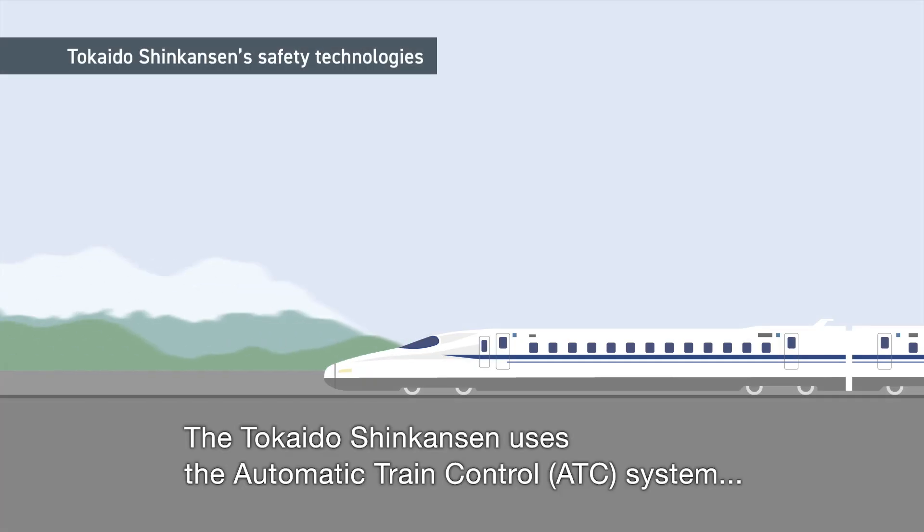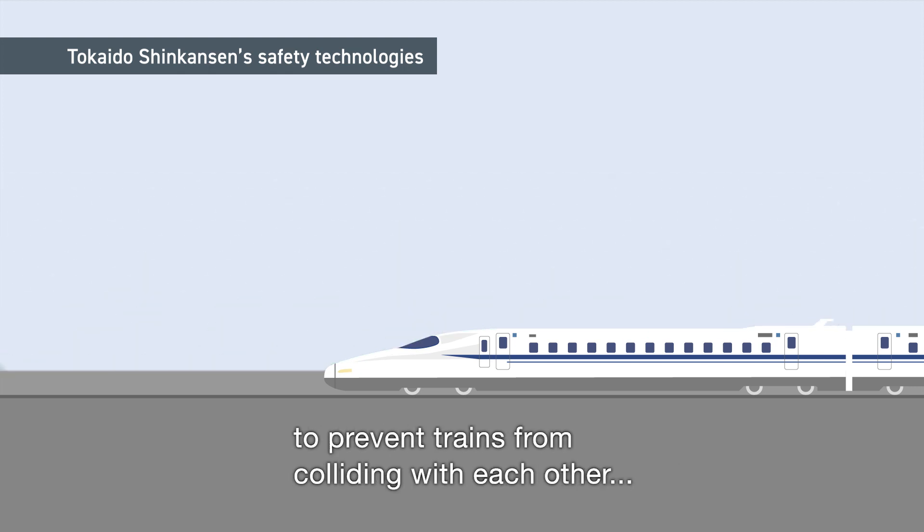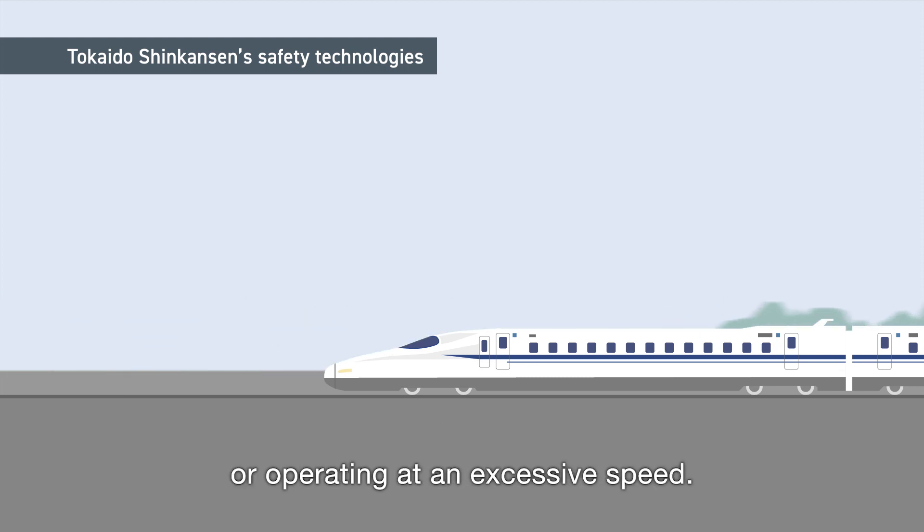The Tokaido Shinkansen uses the automatic train control, or ATC system, to prevent trains from colliding with each other or operating at an excessive speed.